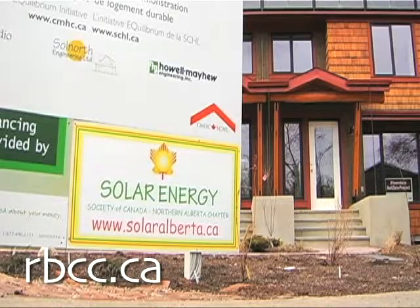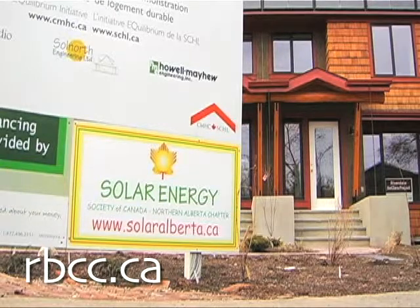To learn more about renewable energy in Alberta, visit solaralberta.ca. Join us again for more energizing Made in Alberta new energy stories.